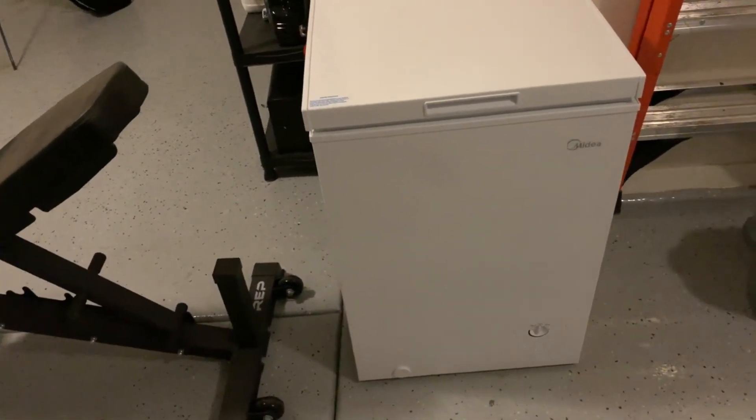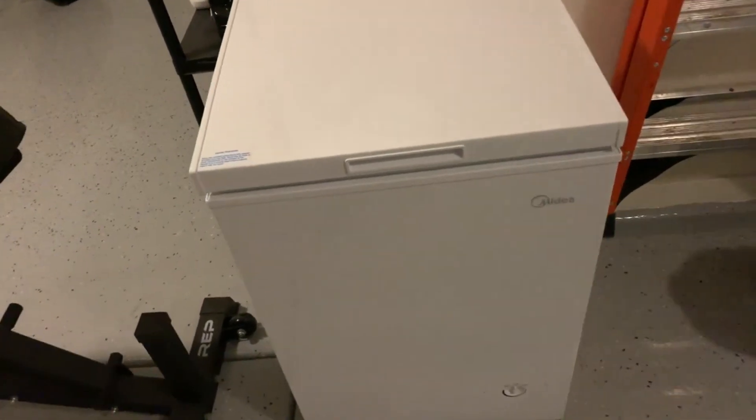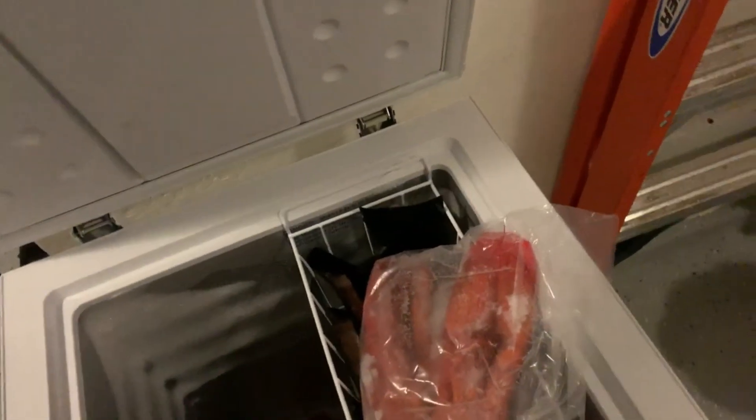Equipped with a manual defrost drain hole, cutting off the power and opening the hole allows the frost to melt quicker and drain easier.